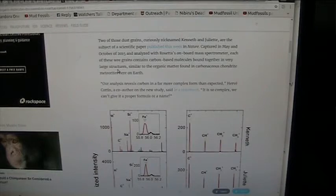They were chunks of meat, similar to the organic matter found in carbonaceous chondrite meteors here on Earth, because those are also chunks of meat. Their analysis reveals carbon in a far more complex form than expected — so complex they can't give it a proper formula or a name. The name is LIFE, L-I-F-E. The formula is exactly identical to life.